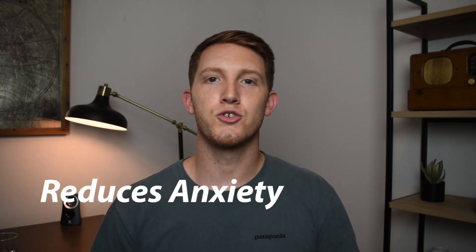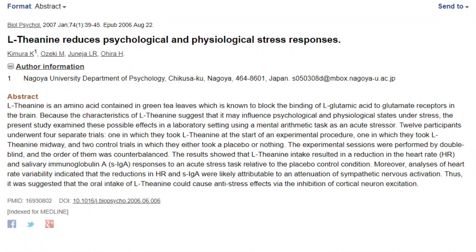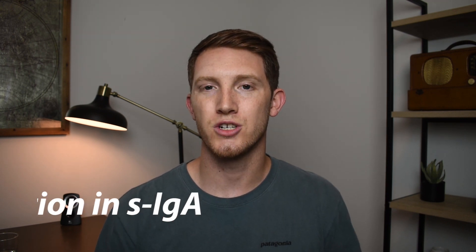The first benefit is L-theanine's ability to mildly reduce anxiety and promote a state of relaxation. A paper published in Biological Psychology in 2007 demonstrated theanine's ability to mitigate some of the effects of stress when participants were exposed to a stress response test. Subjects given theanine before the test experienced a reduction in heart rate as well as a reduction in salivary immunoglobulin, which is a marker researchers use to objectively measure the amount of stress the body is under.